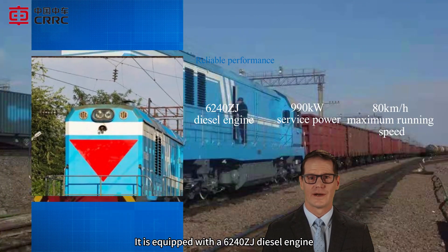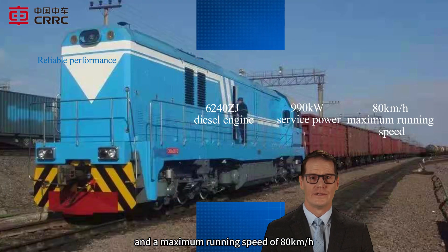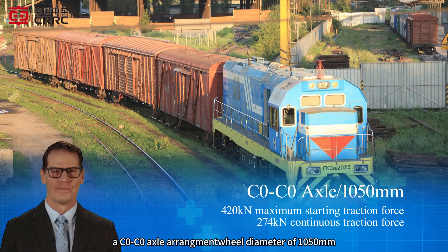It is equipped with a 6,240 ZJ diesel engine with a service power of 990 kW and a maximum running speed of 80 km/h. The locomotive adopts the C0C0 axle arrangement and a wheel diameter of 1050 mm.